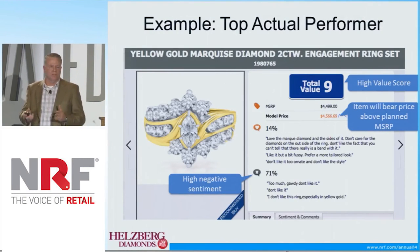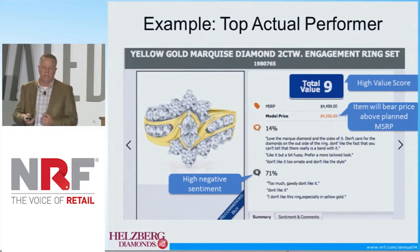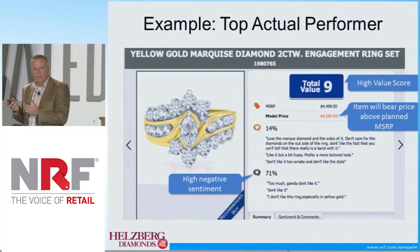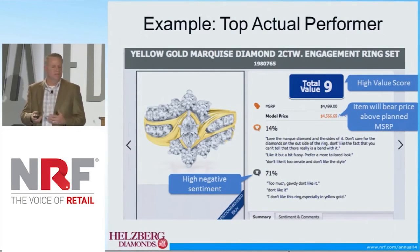I'd like to run through a few actual examples so you can see what we saw. This is an example of one of the top performers that we had. You can see that the value score achieved was a 9, which is very high.